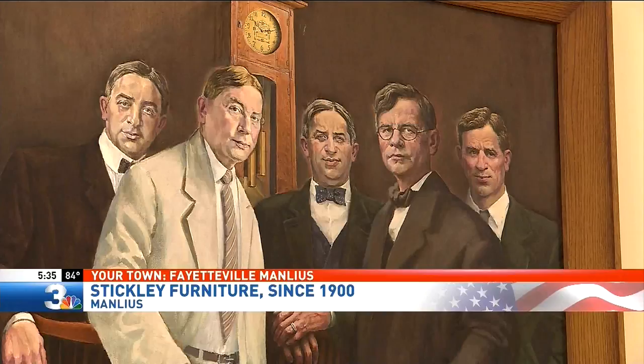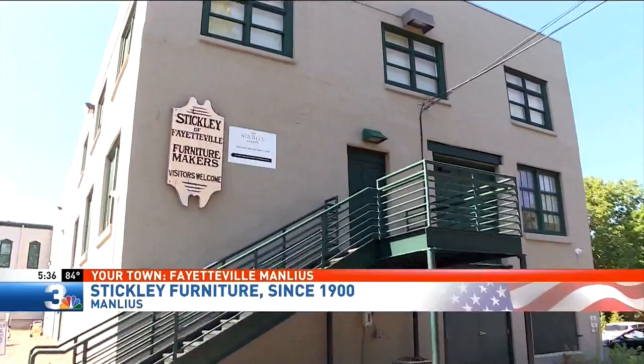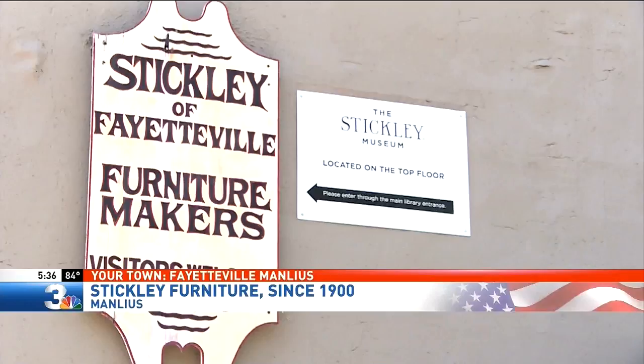It all started with five brothers and one passion. Gustav Stickley started a factory in the Eastwood area in the 1890s. Then, in the 1900s, Leopold and his younger brother John George Stickley bought and expanded an already existing chair factory in Fayetteville. It soon became a place to manufacture their own signature furniture.